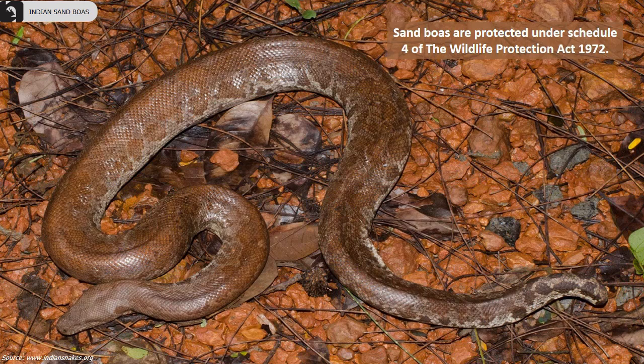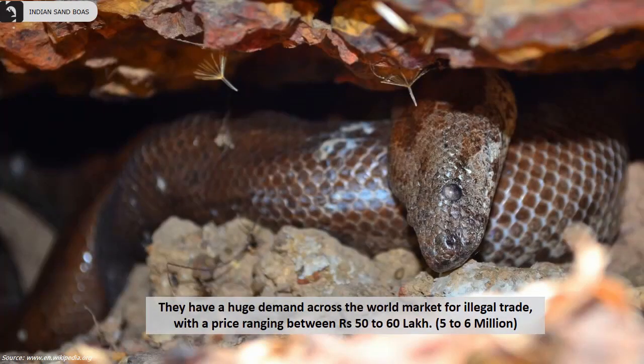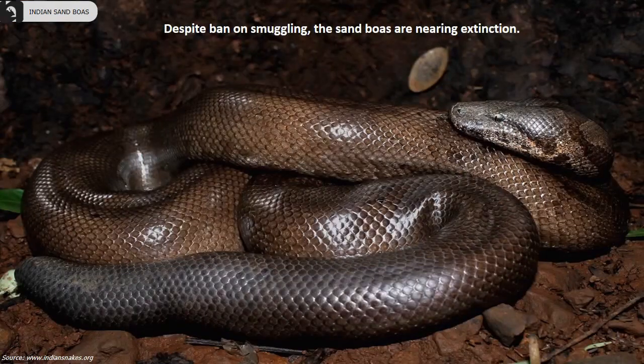Sand boas are protected under Schedule 4 of the Wildlife Protection Act of 1972. They have a huge demand across the world market for illegal trade, with a price ranging from 5 to 6 million rupees. Despite the ban on smuggling, the sand boas are nearing extinction.